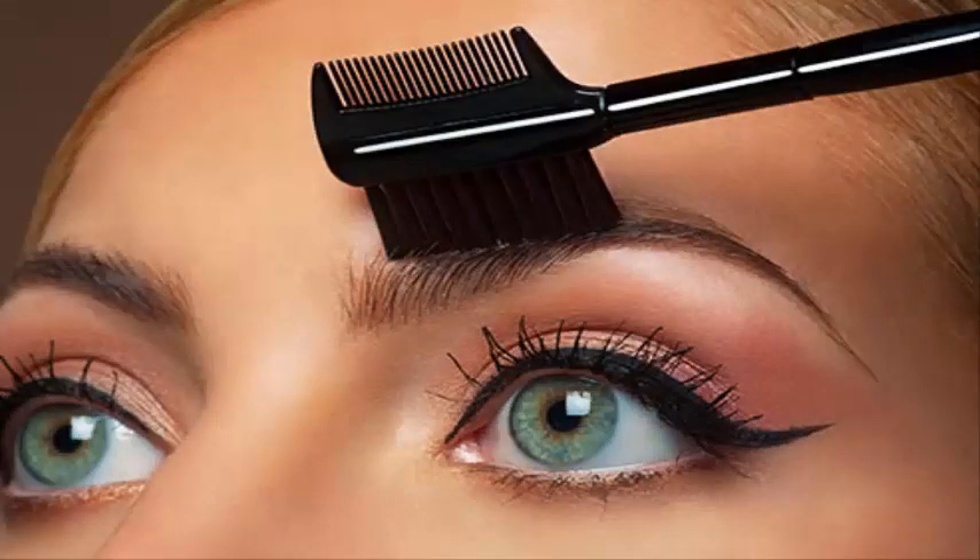Arch support. Comb your eyebrows with a brow or spoolie brush so you can see areas that need to be filled in. Use a pencil or powder to add color to gaps, then use your brush again to pull color through. You never want your brows to look like they were drawn on. Finish with brow gel to keep color and shape in place — think of it like hairspray for your eyebrows.